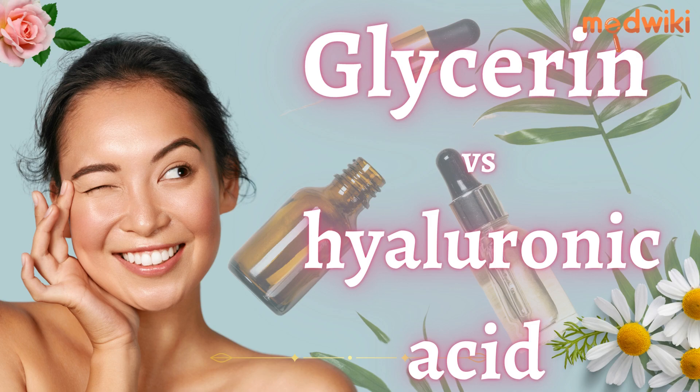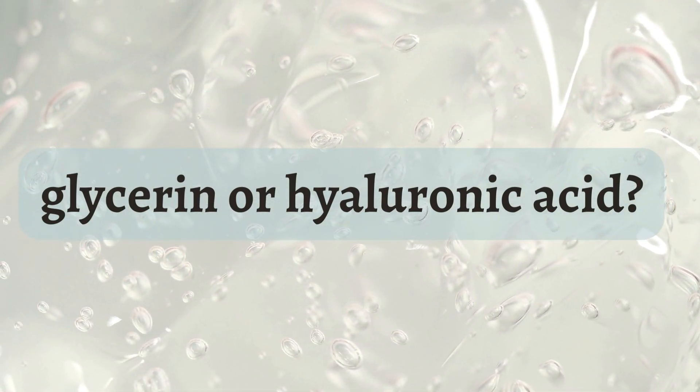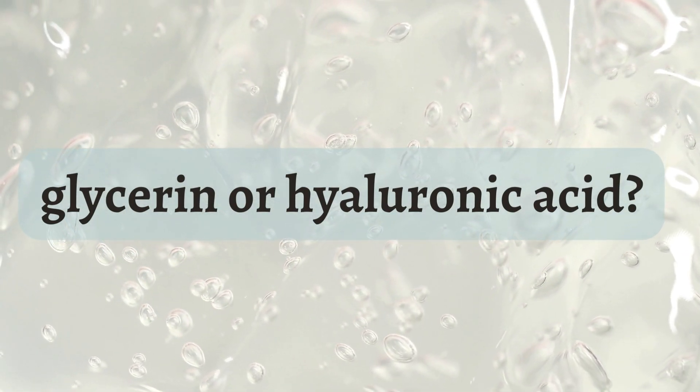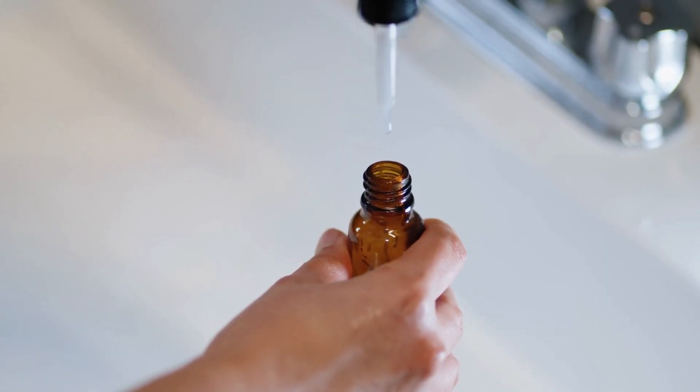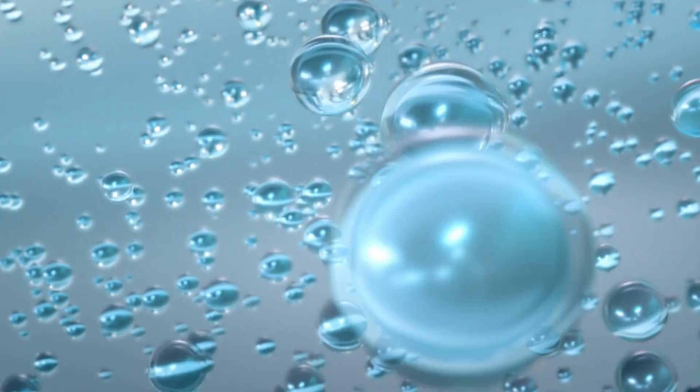Glycerin vs Hyaluronic Acid — which is really the better moisturizer? Welcome to today's video. We will discuss the age-old question of which moisturizer reigns supreme, glycerin or hyaluronic acid. Let's dive in and get to the bottom of this debate.